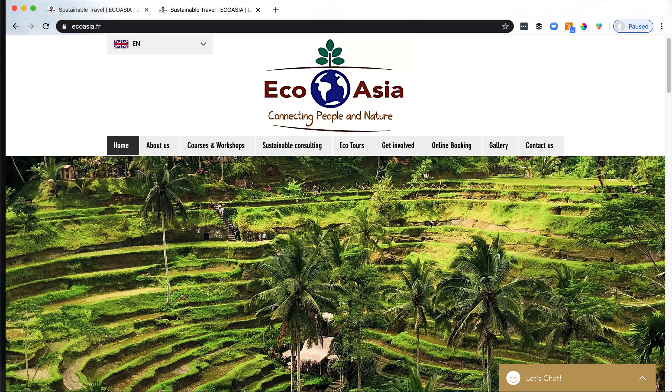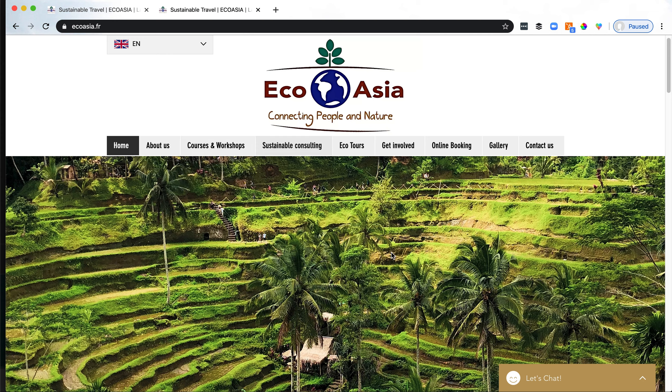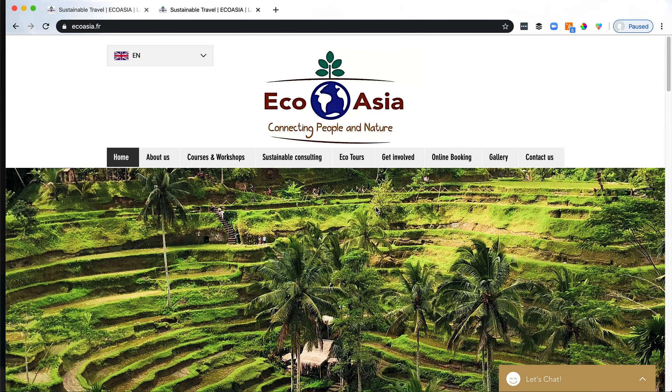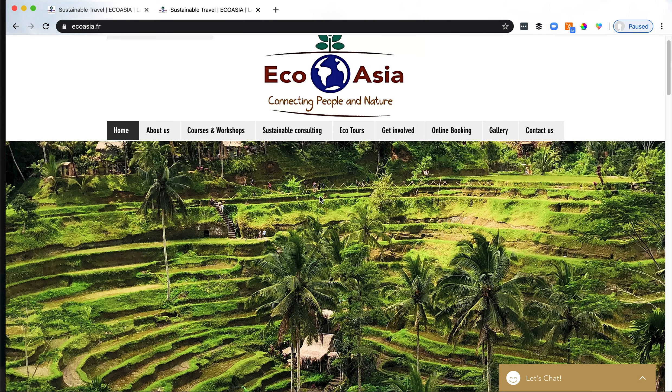One thing that I notice here is that we've got a lot of options. What is it that you want people to do when they come to this website? Do you want them to look at courses and workshops? Are you most interested in the consulting? You've got to choose something you're most interested in them taking action on and then create that experience in the initial view of the website for them to take action on something.